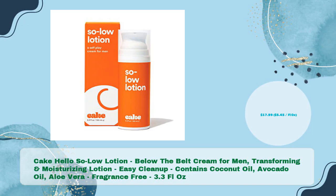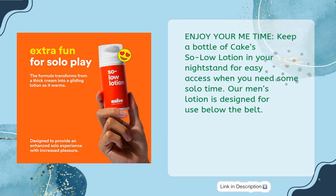Cake So Low Lotion — Below the Belt Cream for Men. Transforming and Moisturizing Lotion. Easy Cleanup. Contains Coconut Oil, Avocado Oil, Aloe Vera. Fragrance Free, 3.3 FL Oz in just $17.99 — $5.45 per fluid oz. Enjoy your me time: keep a bottle of Cake So Low Lotion in your nightstand for easy access when you need some solo time. Our men's lotion is designed for use below the belt.